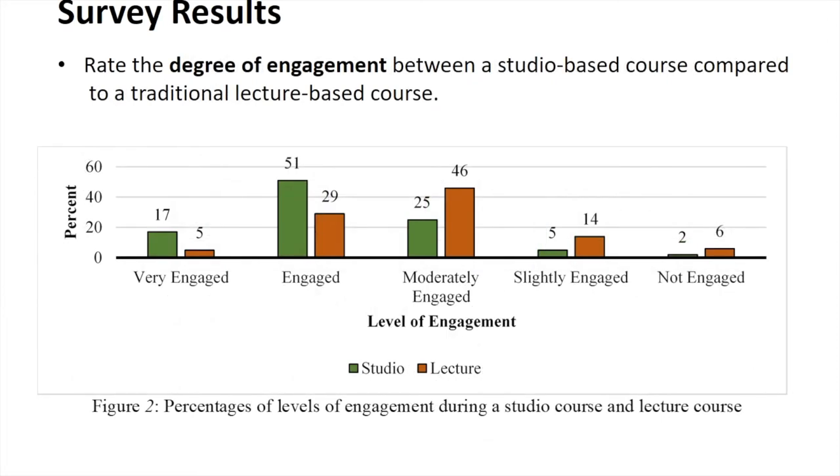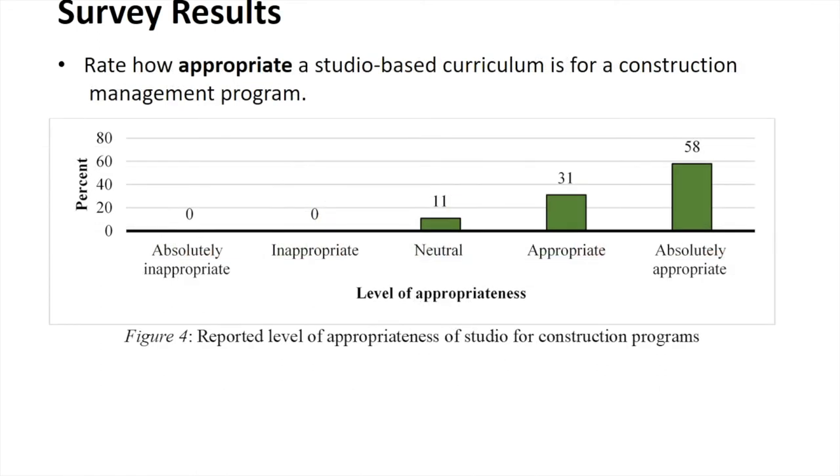Other results include the level of engagement — students reported being very engaged and more engaged than in a lecture course. That graph is pretty straightforward with what you'd expect to see: a student's level of engagement in a studio-based environment versus standard lecture environments. They felt that applying the studio-based curriculum to a construction management program at Cal Poly was absolutely the way to go and were very much bought into the idea.